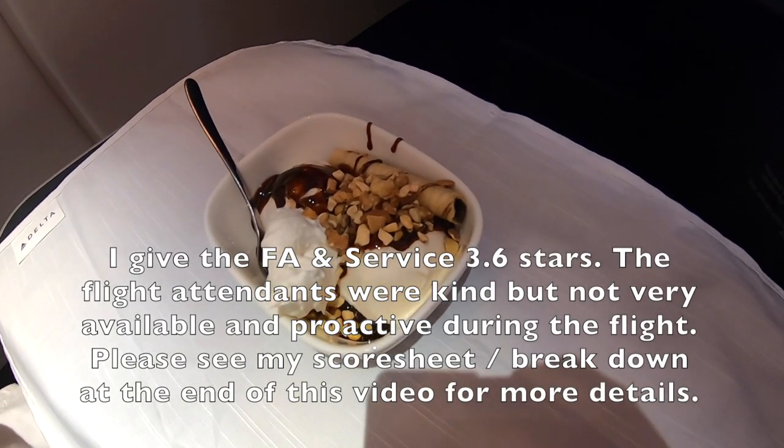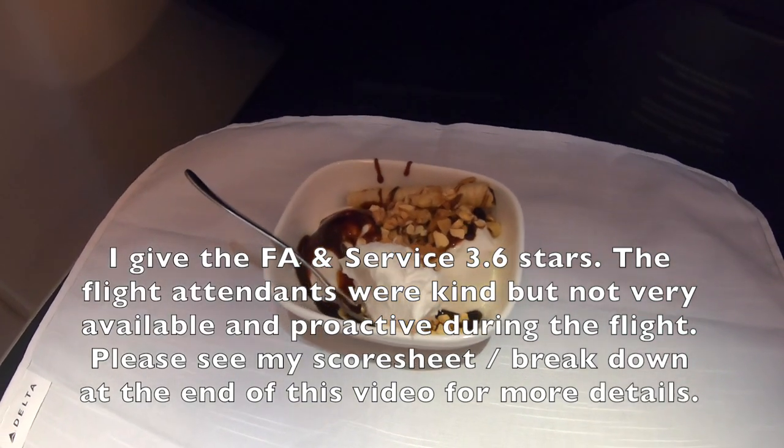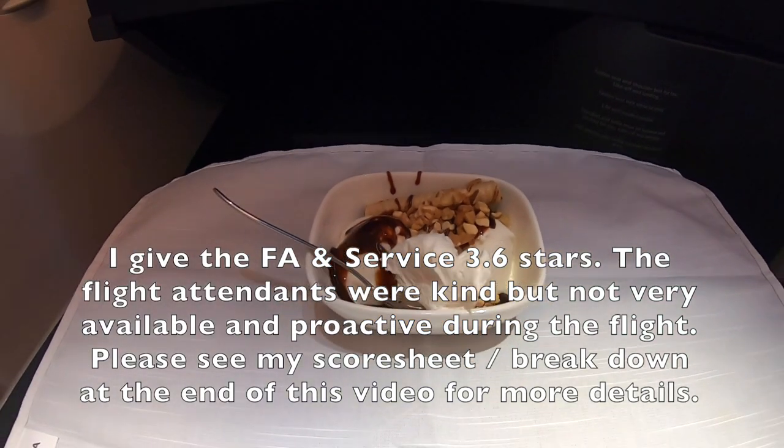I give the flight attendants and service 3.6 stars. The flight attendants were kind, but not very available and proactive during the flight.